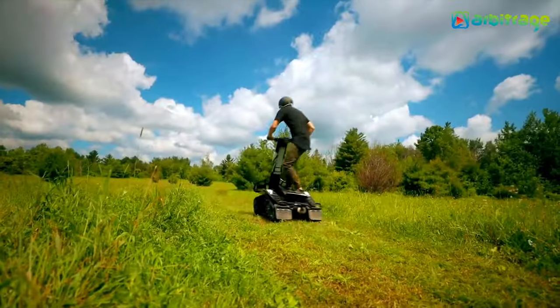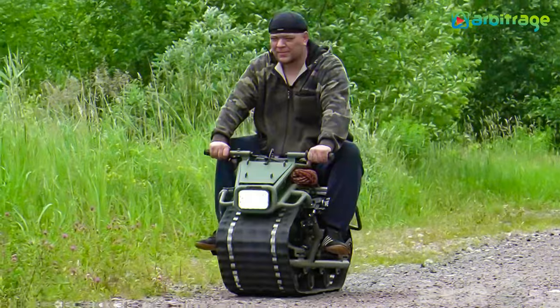Let's take a look into the list of top 5 unique off-road vehicles you've never seen before.